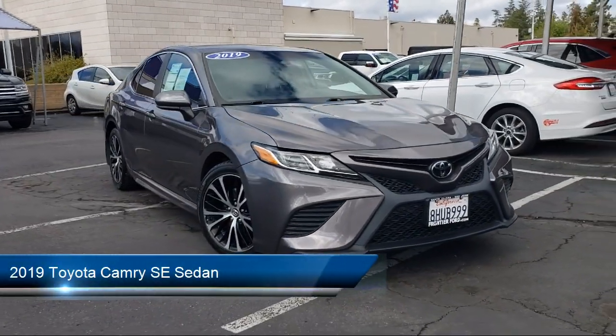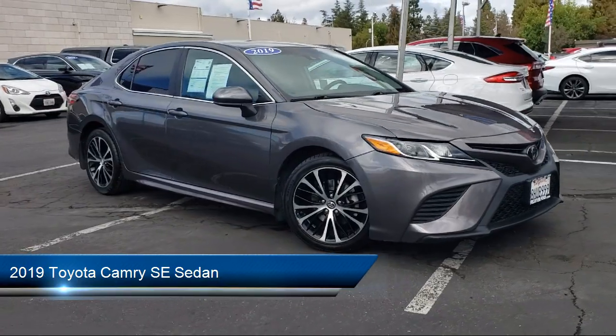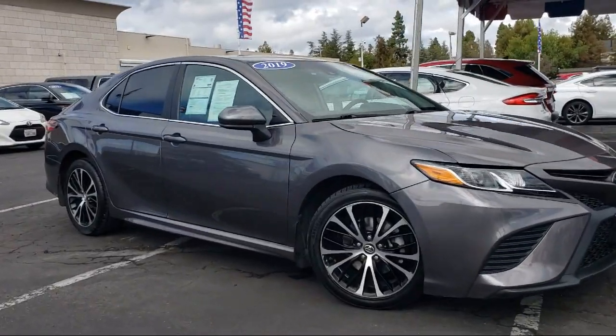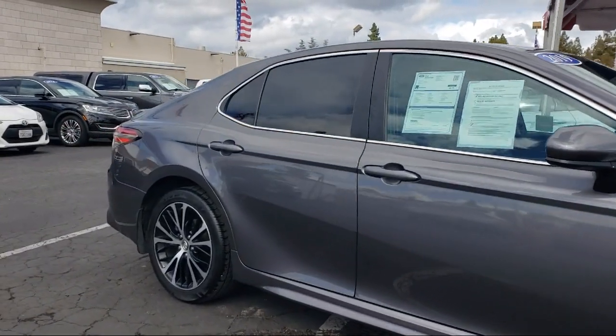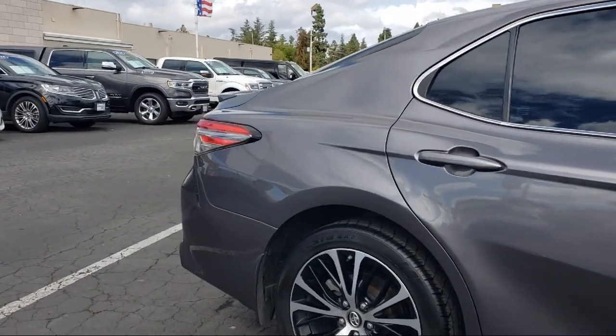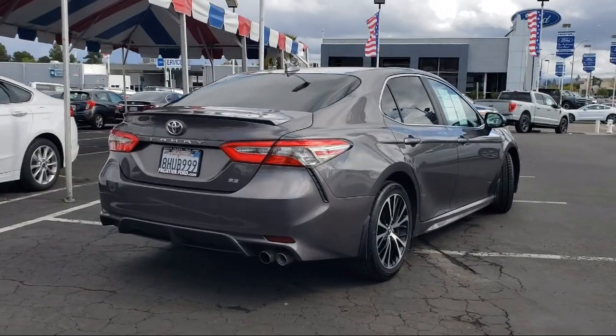It comes equipped with Keyless Entry, Auto High Beam Headlamp Control, Entune 3.0 Audio System with AppSuite, Rear View Camera, Rear Spoiler, Speed Sensing Steering, Outside Temperature Display, Rear Seat Center Armrest, Air Conditioning, Steering Wheel Controls, and has less than 90,000 miles on the odometer.